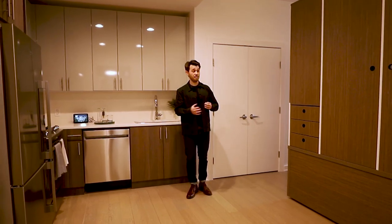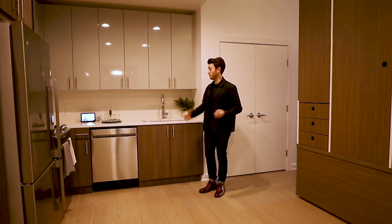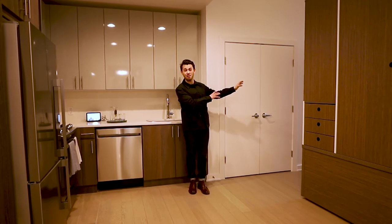In that same walk-in closet mode, I also have a much larger kitchen, so I can prepare for dinner or hosting friends without looking at my bedroom all the time.